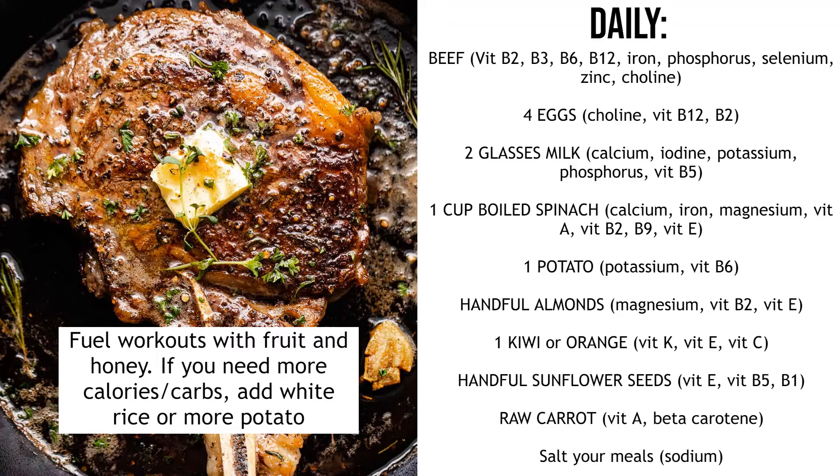Next, very importantly, a cup of boiled spinach — at least one cup, you can have more if you want. Spinach has calcium, iron, magnesium, vitamin A, vitamin B2, B9 and vitamin E. It's very important that you boil the spinach because raw spinach contains oxalates which can bind to calcium and prevent it from being absorbed, and can also cause kidney stones. Boil it for about three minutes to reduce the oxalates and make the micronutrients more available.